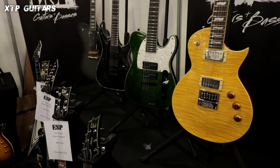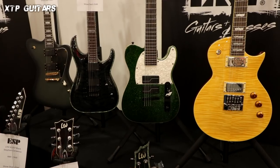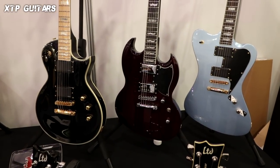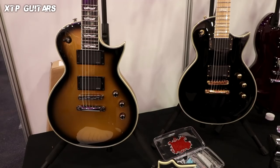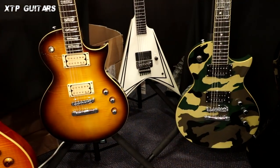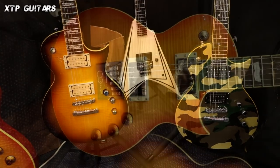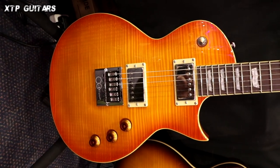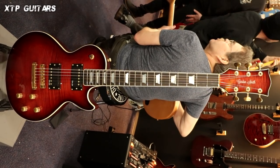Funny thing at the ESP stand — I didn't find any ESP guitar there; there were only LTD guitars, which is the slightly cheaper version of ESP. I was quite surprised because I was expecting at least one or two ESP guitars — it's a huge name on the market, so there should be something shown. I was a little bit surprised. I love LTD guitars though — they are really well made, and over the years when I've checked them out I've always been amazed with the quality.